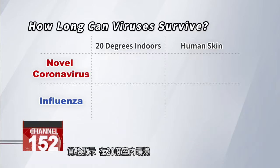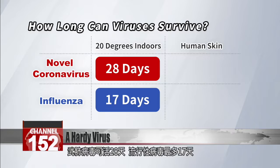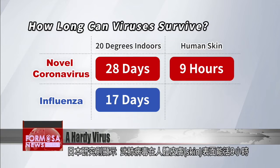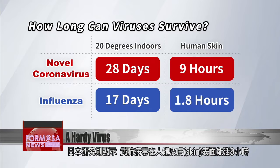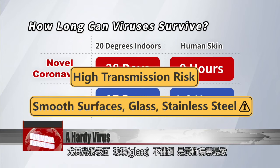Lab results show that the coronavirus can survive at room temperature for 28 days. That compares with 17 days' survival for seasonal flu viruses. According to a study done in Japan, the coronavirus can live on human skin for nine hours, compared to the 1.8 hours recorded for seasonal flu. The COVID virus survives the longest on smooth surfaces like glass and stainless steel.